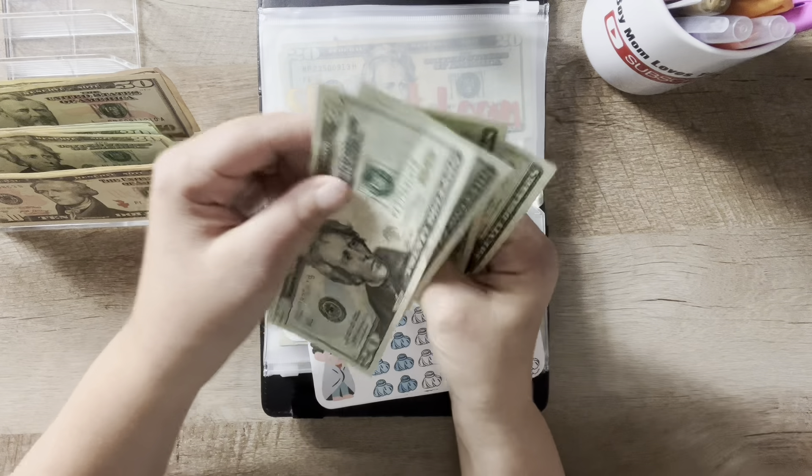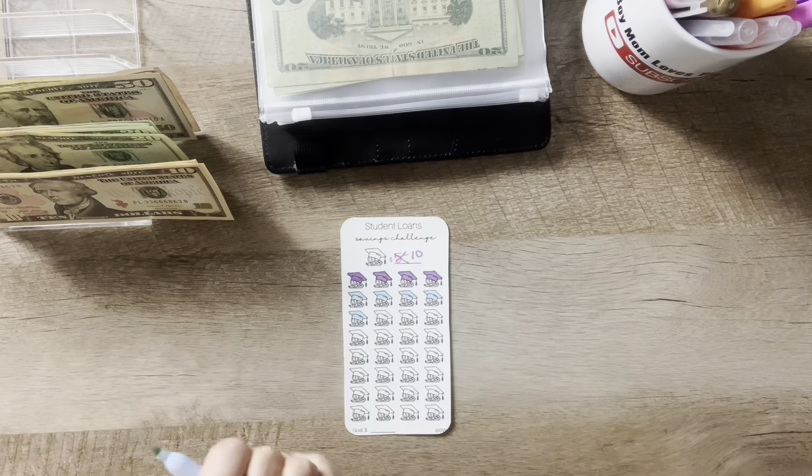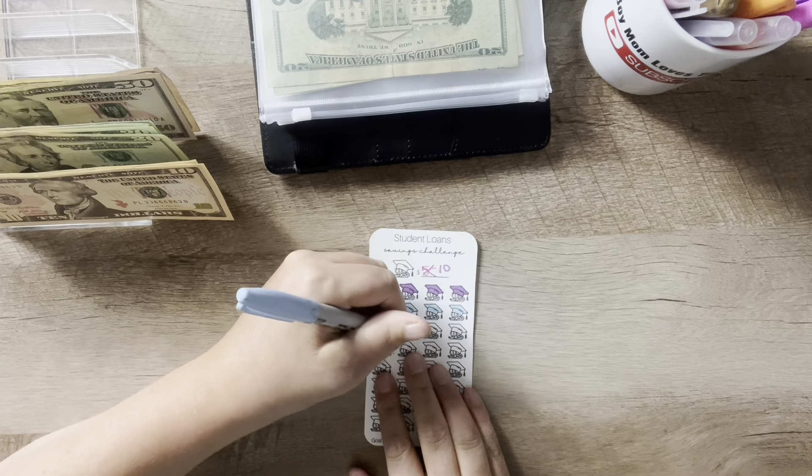This one is at $20, $40, $60, $80. I should have kept that blue marker out because for student loans I'm just going to finish that off right here for $30.